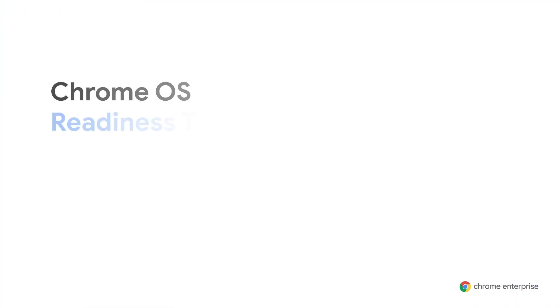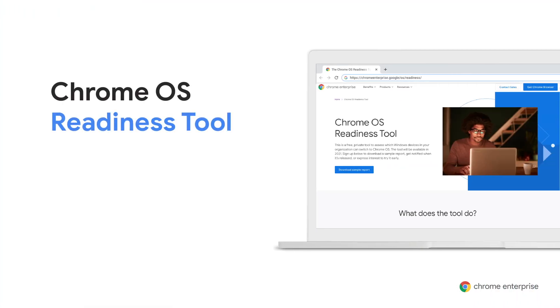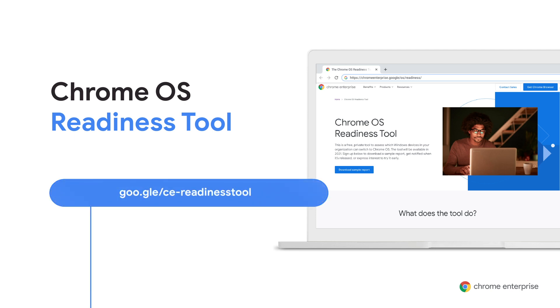After deploying the tool and reviewing the report, the IT department has a clear picture of who's ready to switch. The Chrome OS Readiness Tool will be available next year, but right now you can sign up to be a trusted tester. You can also download a sample report and sign up to be notified when it launches — the link is in the resources section below the video player.